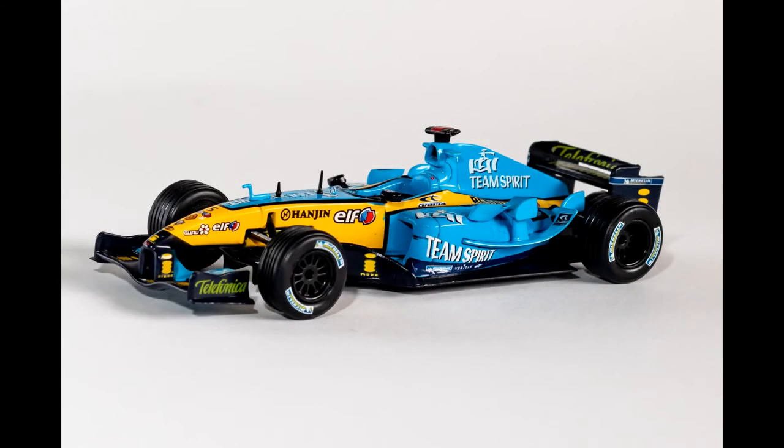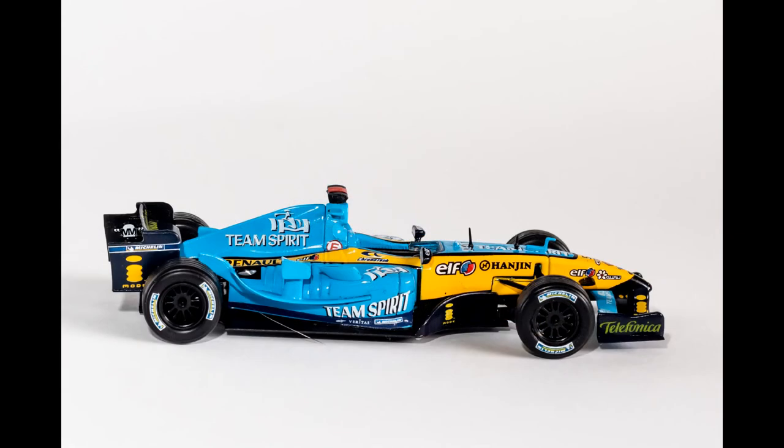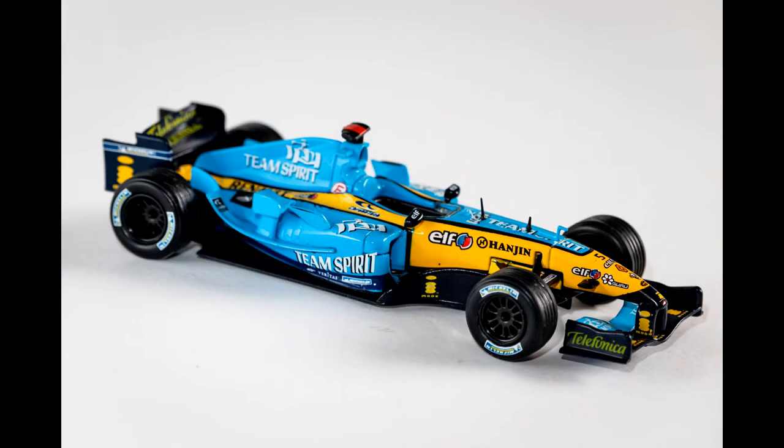Exterior details on F1 cars, particularly modern ones, are very important, and in this regard the R25 does not disappoint. All of her wings, antennae, and curved aerodynamic components are present and securely built. I have no gripe with the build quality of the model itself — it feels sturdy and well put together, and removed from its base the car looks amazing and rolls freely on its wheels.